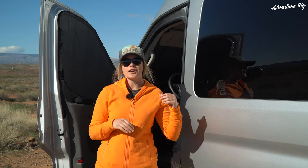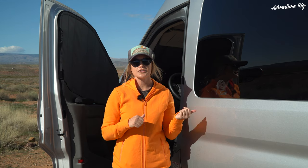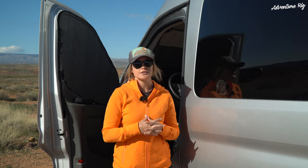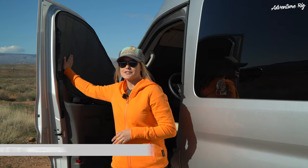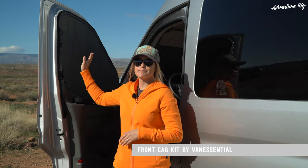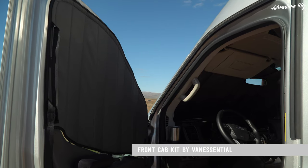I'm Callie with Adventure Rig and we're finishing up on about a four-week adventure in our Coachman Beyond. This is on a 2021 Ford Transit chassis and something that's been really important for this trip are these window covers made by Van Essential. This is the front cab kit so we have both of the doors covered as well as the front windshield.